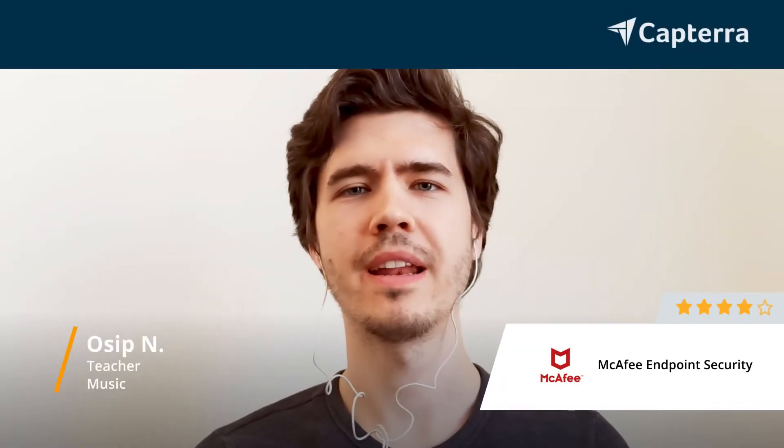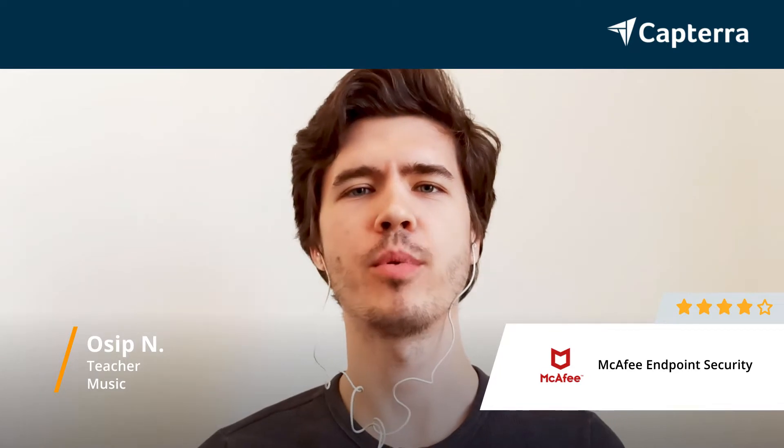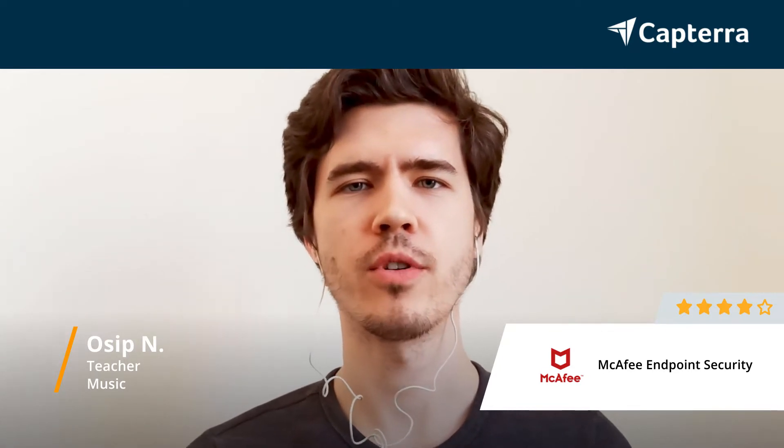Hello, my name is Ossip. I am an educator and my rating for McAfee Endpoint Security is four.